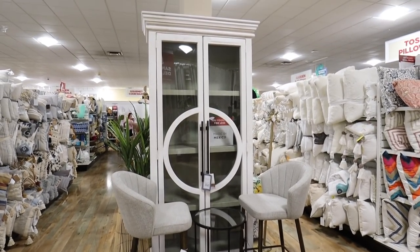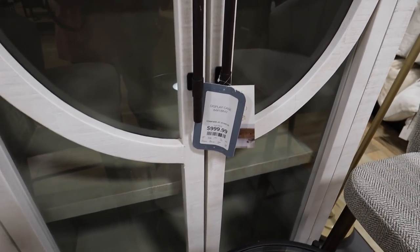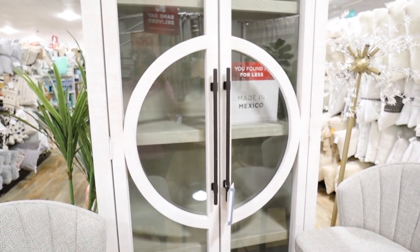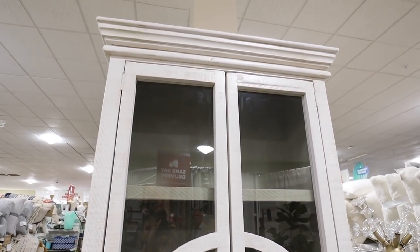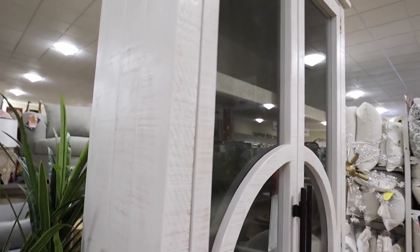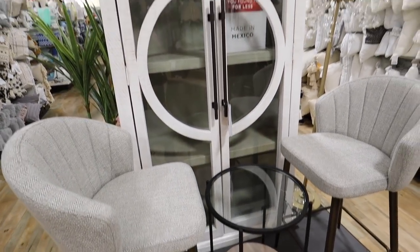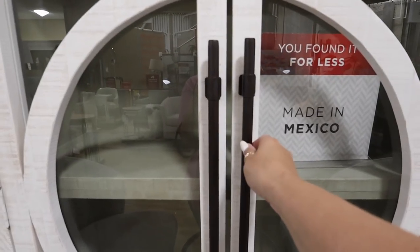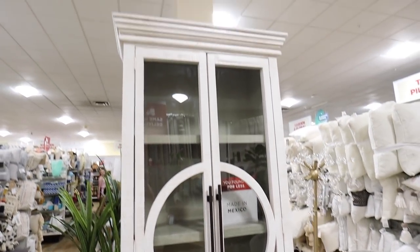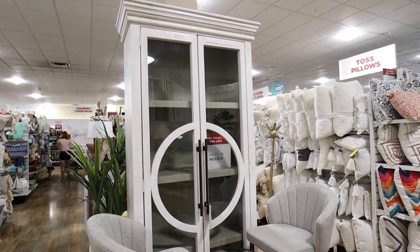This literally just stopped me in my tracks. This actually might be one of the nicest pieces of furniture I've ever found at HomeGoods. It's a display case, $1,000, handcrafted in Mexico. I love the big circle detail and the long black hardware — or more of a brushed bronze. It's solid wood, more of a whitewash but not in a rustic way, like a really nice transitional way. I'm obsessed with this. I would love to get this for Brian's office. I love the molding on the top — I'm crushing hard on this piece.